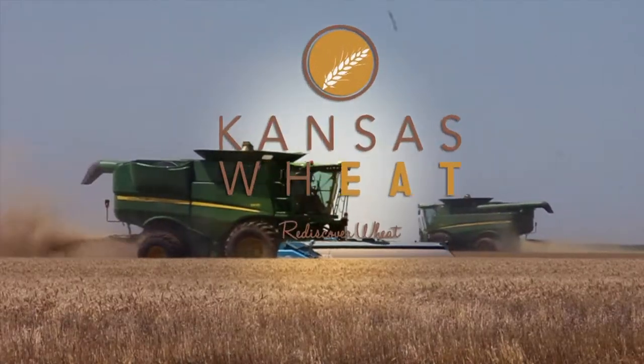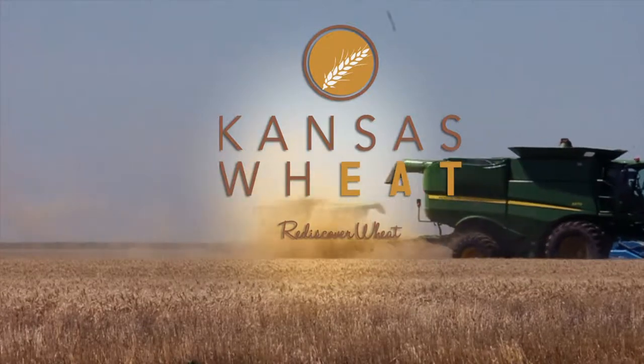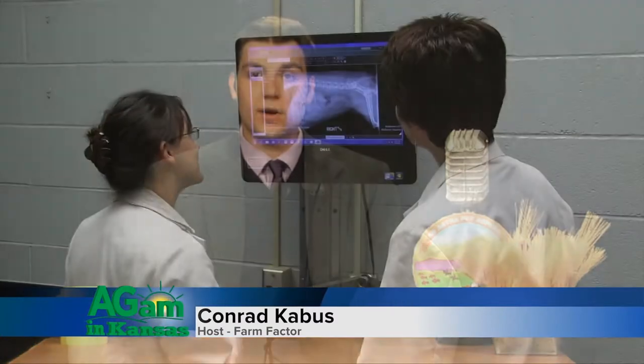This segment is brought to you by Kansas Wheat. Learn more at rediscoverwheat.org. Good morning and welcome to Farm Factor on Ag Am in Kansas. I'm your host, Conrad Cabus.